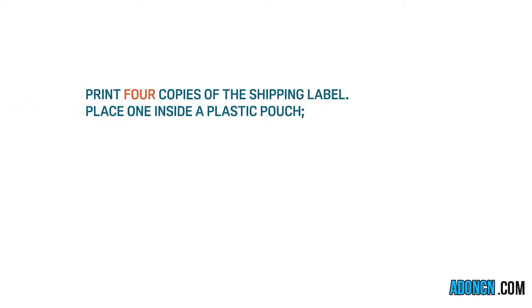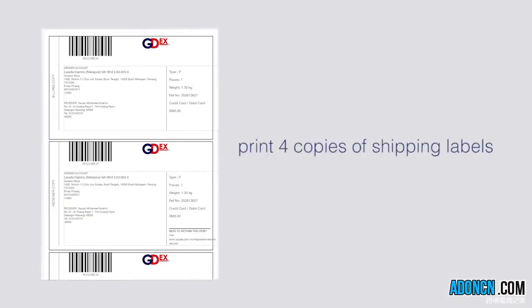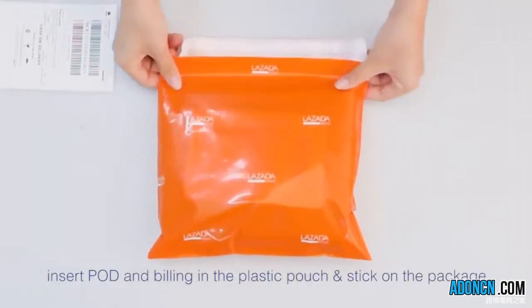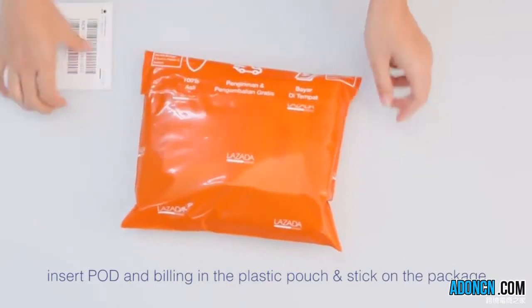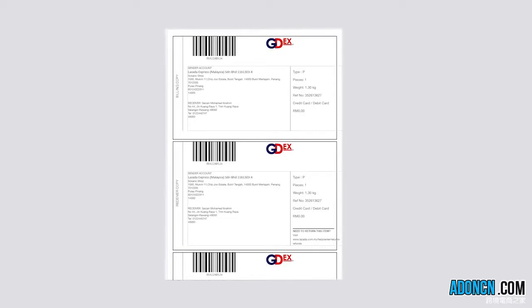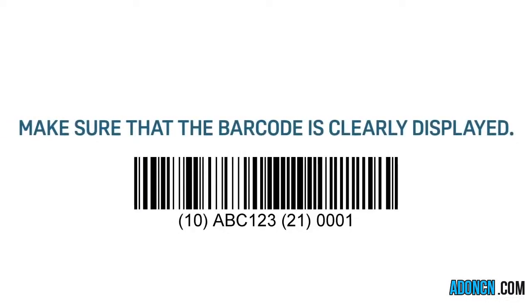Print 4 copies of the Shipping Label. Place one inside a plastic pouch, then stick the other one on the package's exterior. Stick the Receiver Copy on the package. Insert POD and Billing in the plastic pouch and stick on the package. The last copy will be for your own reference. Print the shipping label in the following format: 1. Landscape form. 2. A5 size paper. It is important to follow this printing format to make sure the barcode is clearly displayed on the shipping label.